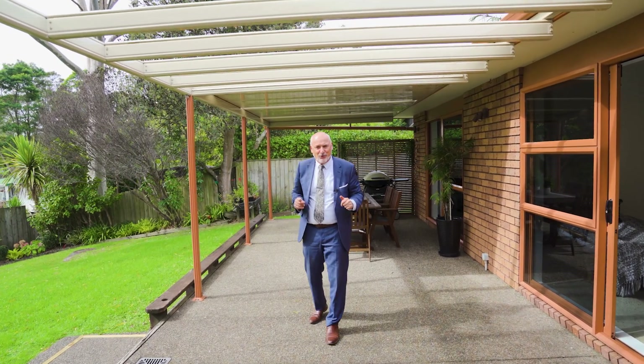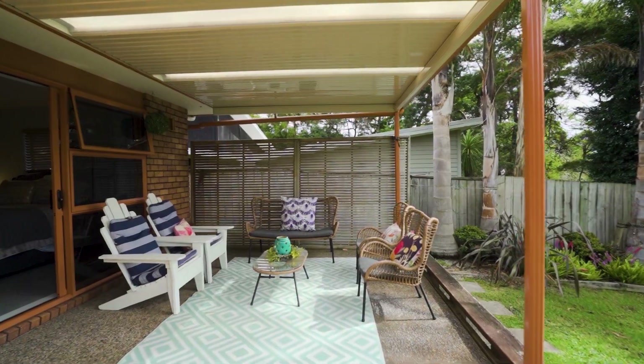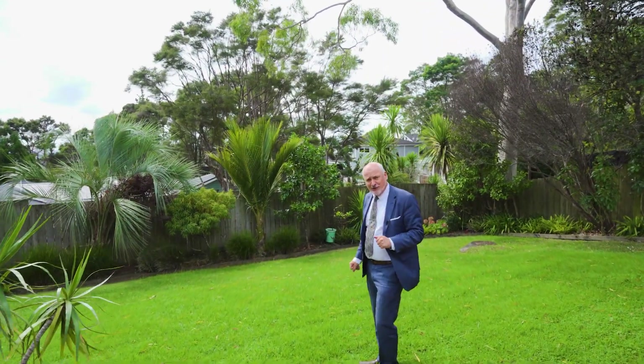And here's the added bonus for the property. On the northern side we have this sheltered patio space with the easiest of access onto a near flat back lawn. I certainly can see some backyard cricket being played here.